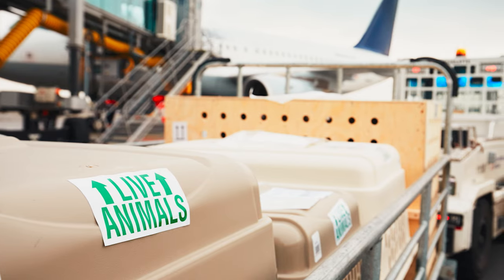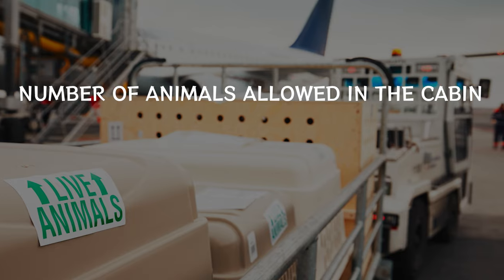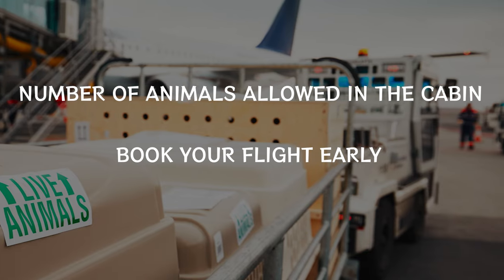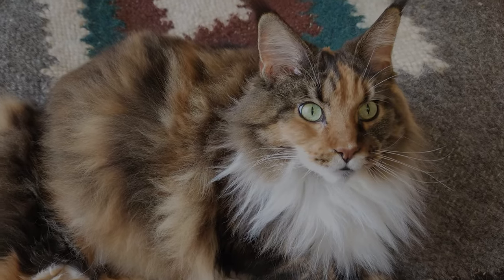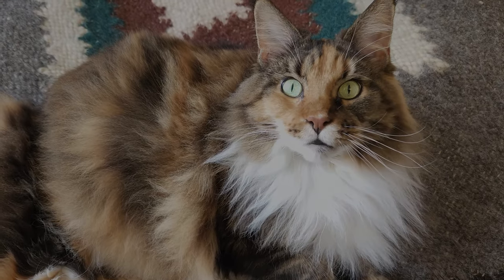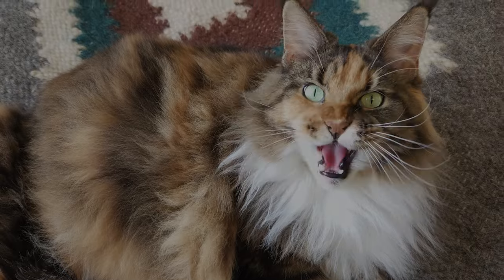Another crucial detail is the number of animals allowed in the cabin. Many airlines limit the number of animals per flight, so booking early is advisable. Lastly, some airlines may have breed or size restrictions, so ensure your cat meets the criteria. Remember, each airline has its own set of rules, so make sure you know them before you fly.